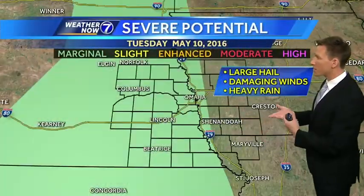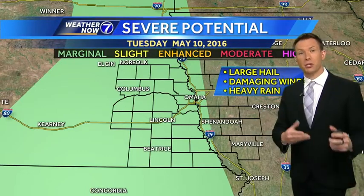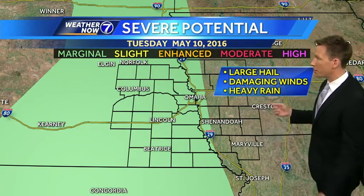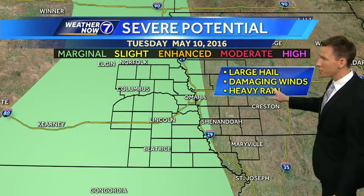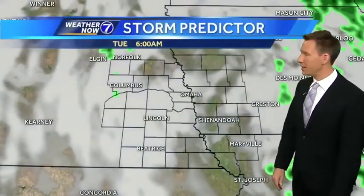We do see the sun this afternoon — that'll warm us up ahead of a cold front that comes through tonight. We still have the chance of some stronger thunderstorms, not really a big deal like yesterday, but we could see some large hail and especially some damaging winds and heavy rain as these storms will likely grow into a line late tonight.